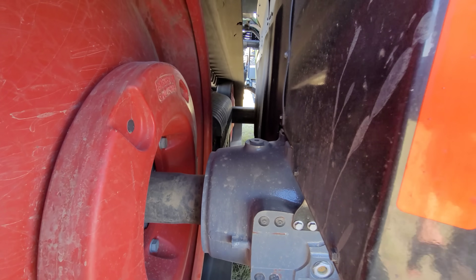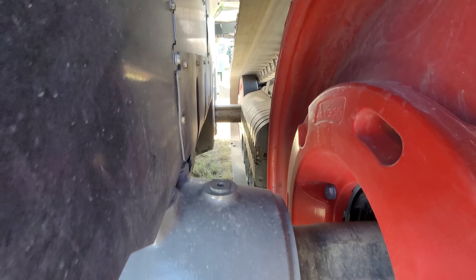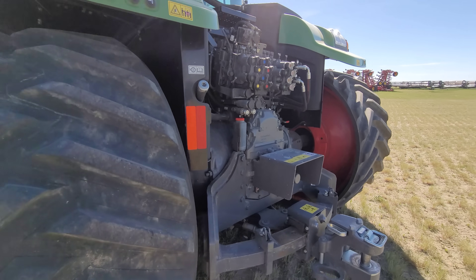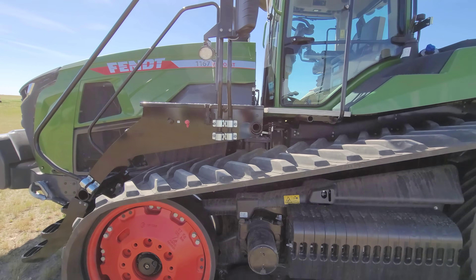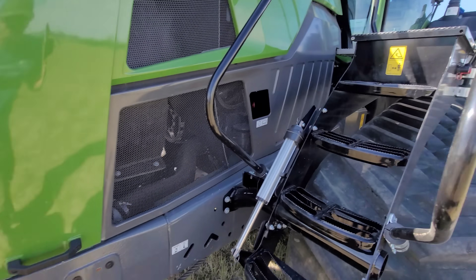We've got the weights going down on the inside — some wheel weights. For charging you've got your battery; it looks like a toolbox in there. Let's open the hood.